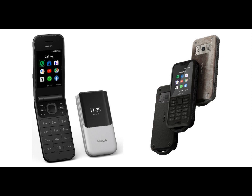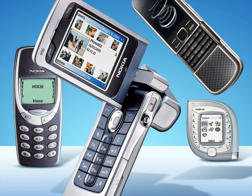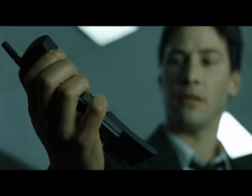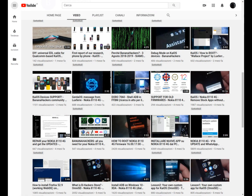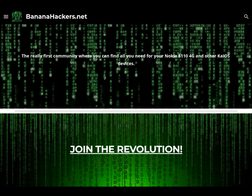Thanks HMD! Not only has HMD awakened the old glories of the past in the world of telephony, but it has also re-established that relationship with users and fans of the Nokia brand that historically has always been the fulcrum of its great success. It is fitting to say: Nokia — Connecting People. If you want to know more, visit BananaHackers.net and sign up for this channel. Thanks for your attention. See you next time. BananaHackers.net — Join the revolution!